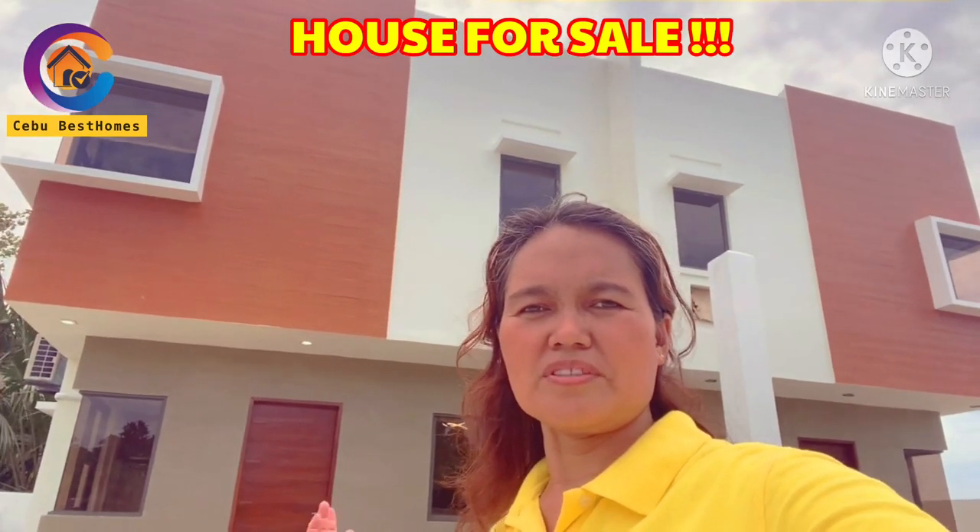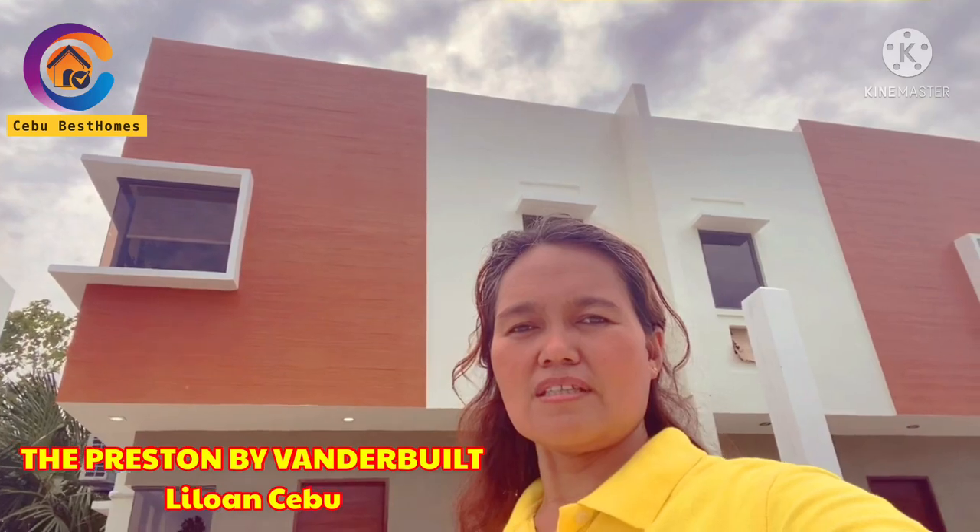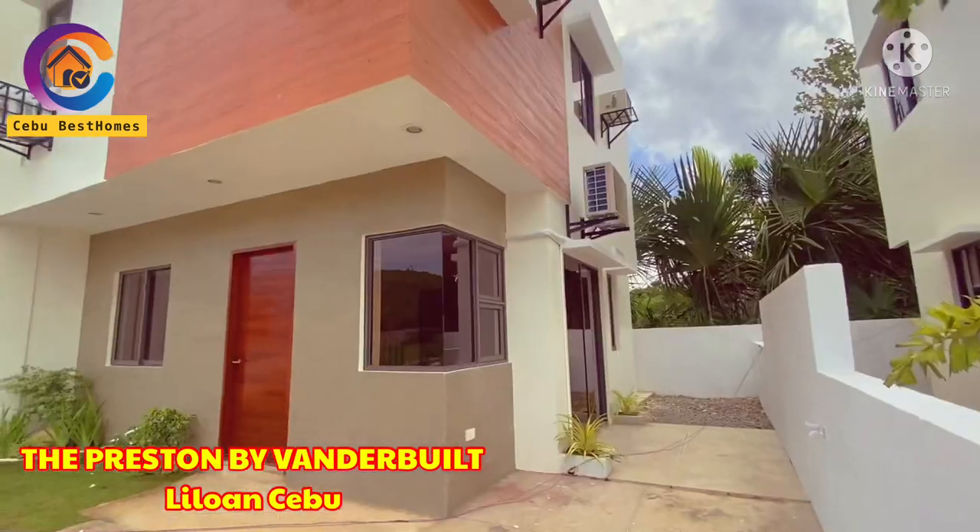Hello everyone! Cebu Vessels presents to you another house tour of this house for sale, located in the Preston by Wonderbell. Continue watching!